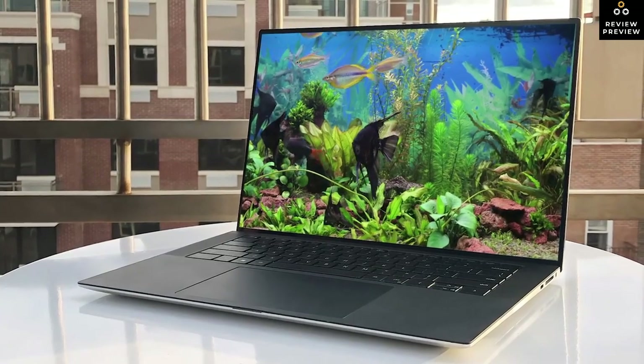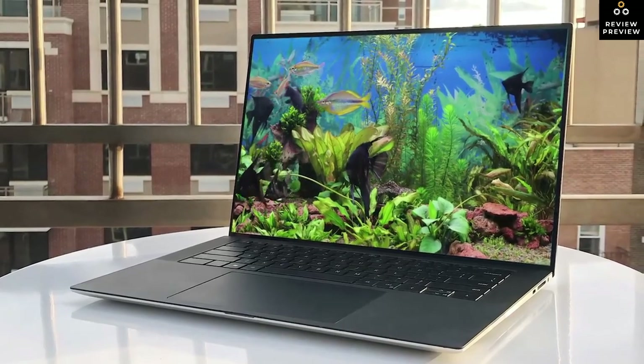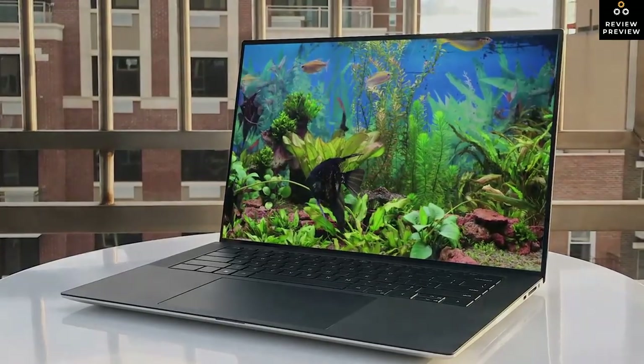Links to updated pricing on all products mentioned are in the description below. If this video helped you, please give it a like and hit subscribe. Hope to see you in the next video.